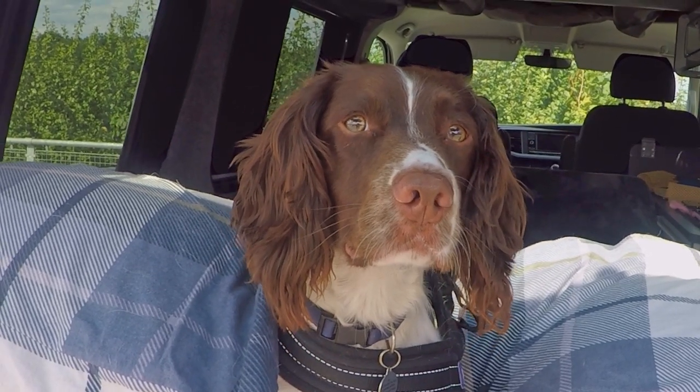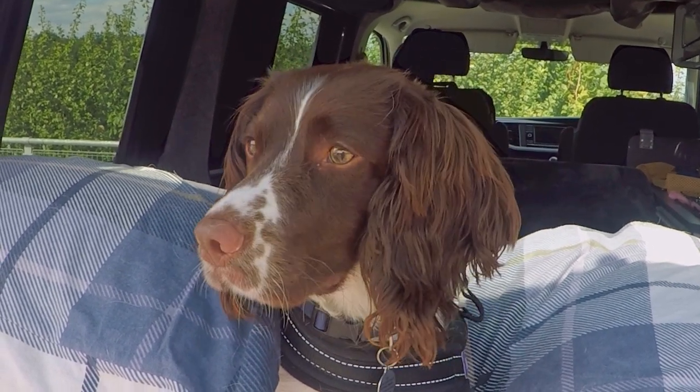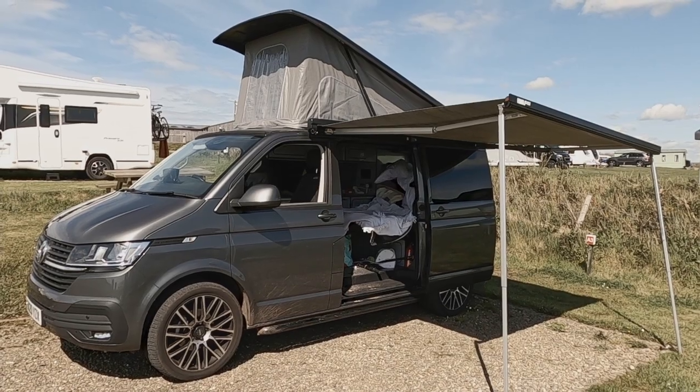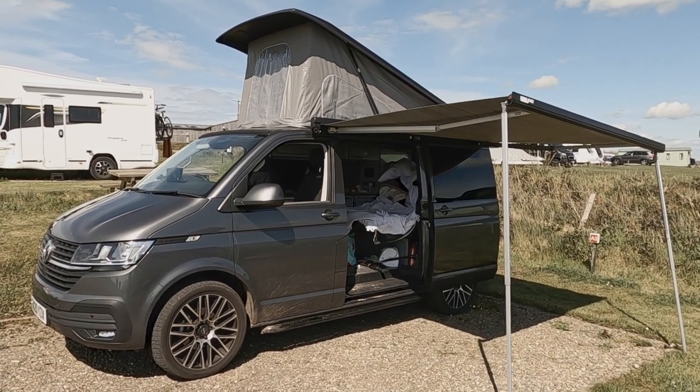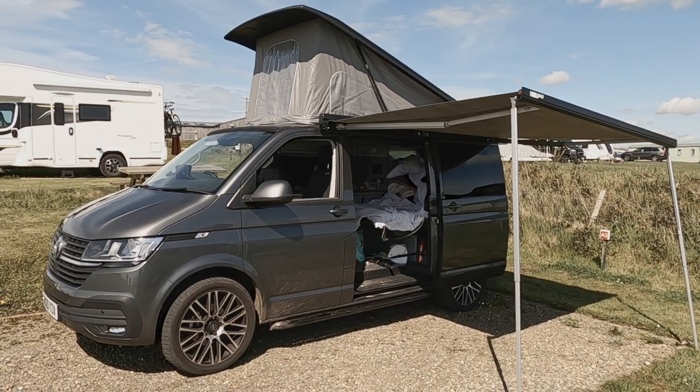Welcome to Max and the Van. This is Max, he's a two-year-old English Springer Spaniel. And this is the van — a VW T6 camper van that he shares with his human companion, Owen.